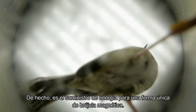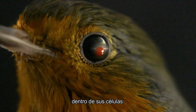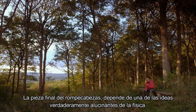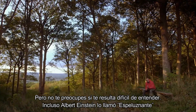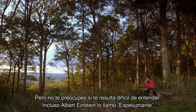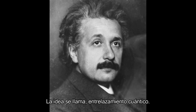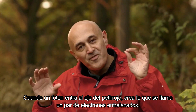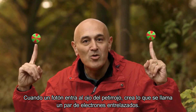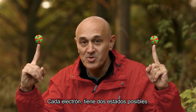In fact, light is the power supply for a unique form of magnetic compass inside the robin's cells. The final piece of the puzzle depends on one of the truly mind-boggling ideas in physics — and even Albert Einstein called it spooky. The idea is called quantum entanglement. When a photon enters the robin's eye, it creates what's called an entangled pair of electrons.